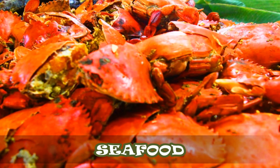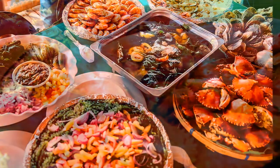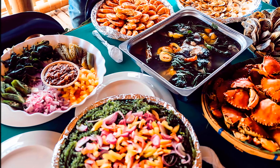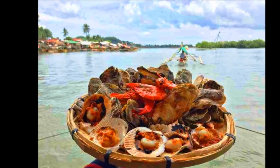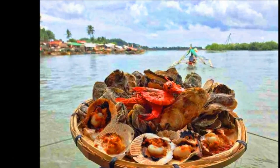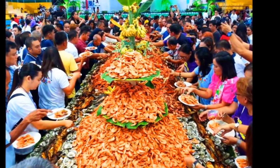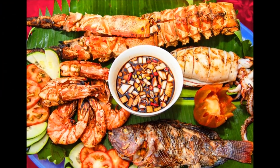One of Capiz's nicknames is Seafood Capital of the Philippines. Because its waters are overflowing with fish and other sea creatures, locals catch, sell, and eat. While here, get platefuls of fish, shrimp, and others from a variety of restaurants scattered all over the province. Seafood is cheaper here compared to Metro Manila and bigger cities because it comes straight from the source.